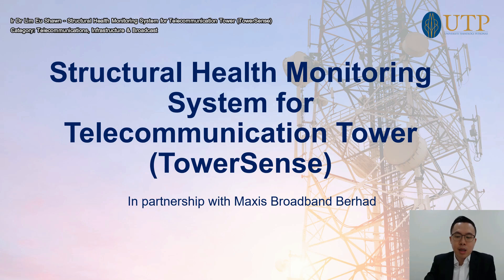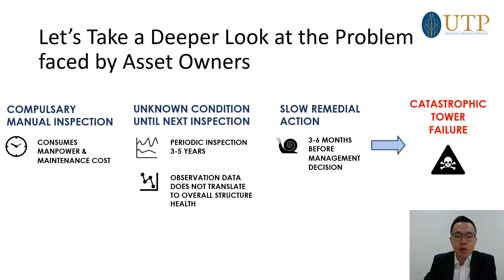Before we start, I'd like to give you a bit of background. If you look at telecommunication towers in Malaysia as a structural asset to the owners — in this case Maxis, or any telco operator — they have quite a huge number of towers. Combined, that number looks at about 80,000 towers in Malaysia, and to inspect the structural components on an annual basis, when you divide 80,000 by 365 days, that's quite a huge number of assets to maintain.